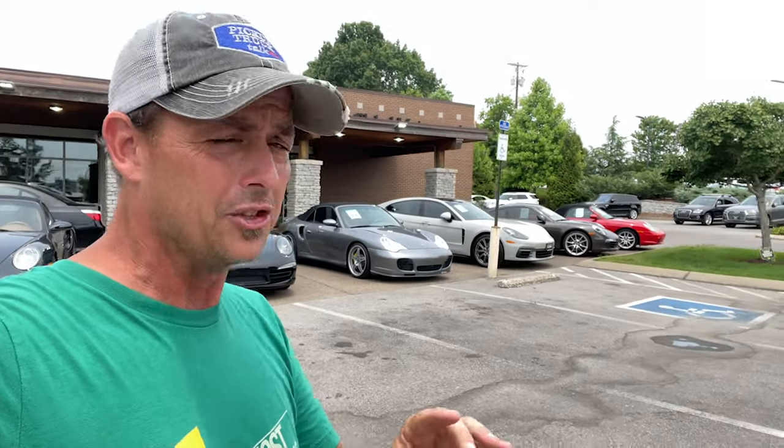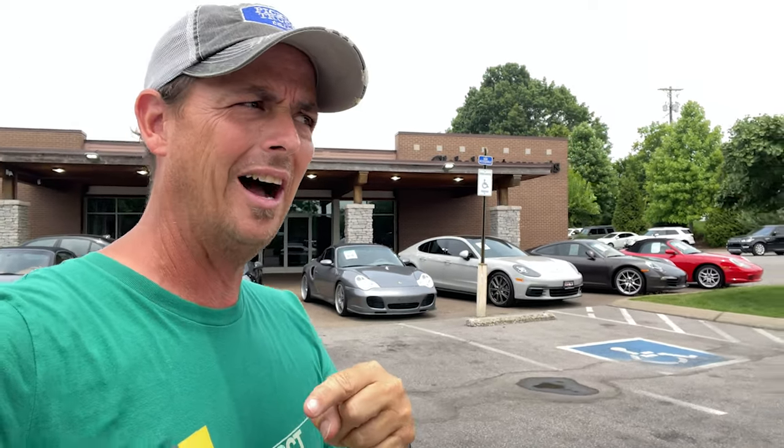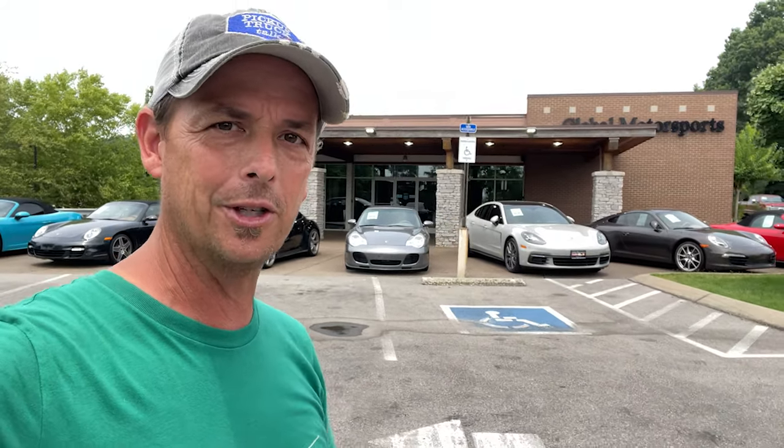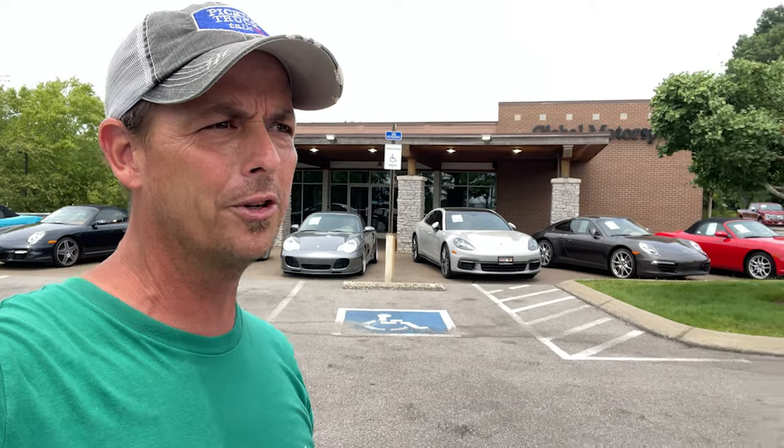Well, there you have it — we are in Brentwood, Tennessee, where all the stars shop. Believe it or not, they will buy used here in Nashville. Let me know in the comments if you want to see more of this kind of content. I personally love coming to these places just to look around and dream — hopefully you can dream through these videos. Whether it's two-wheel drive, four-wheel drive, Broncos, Porsches — they've got it here. This has been All-Terrain Nation, we are out. Love y'all!